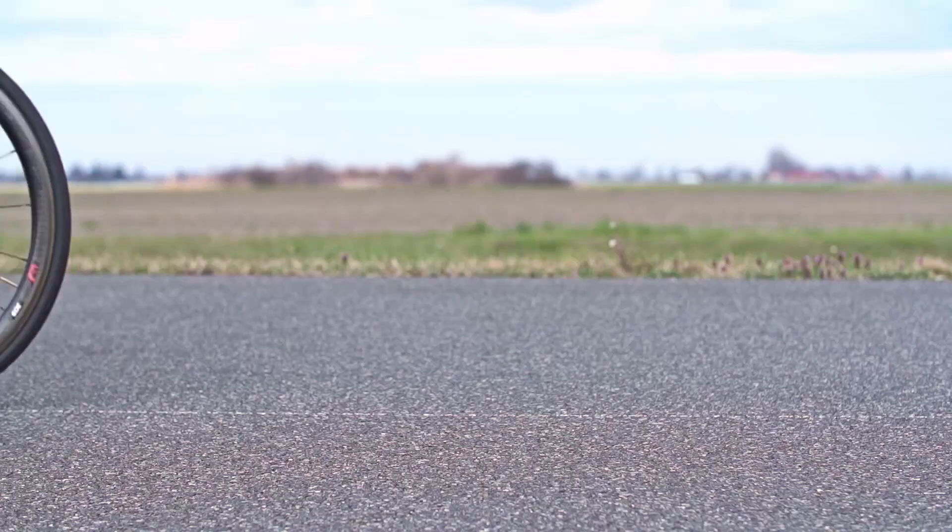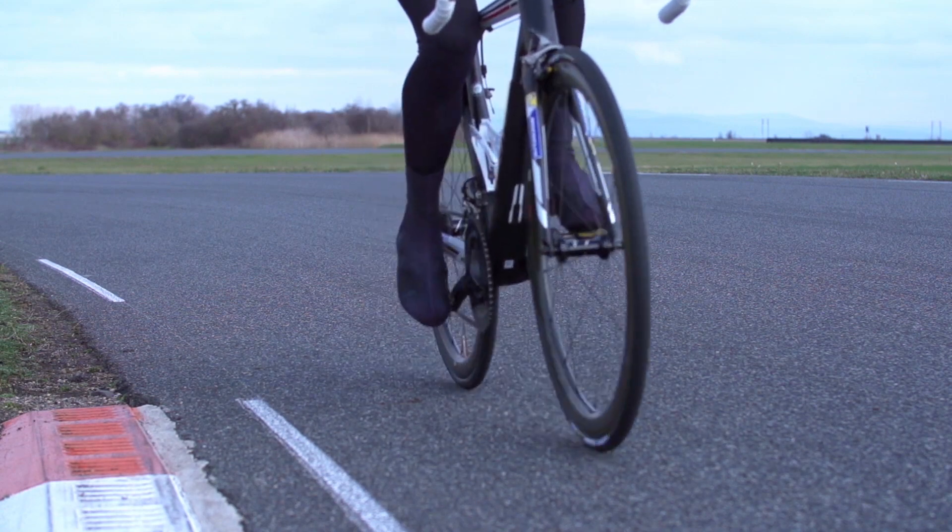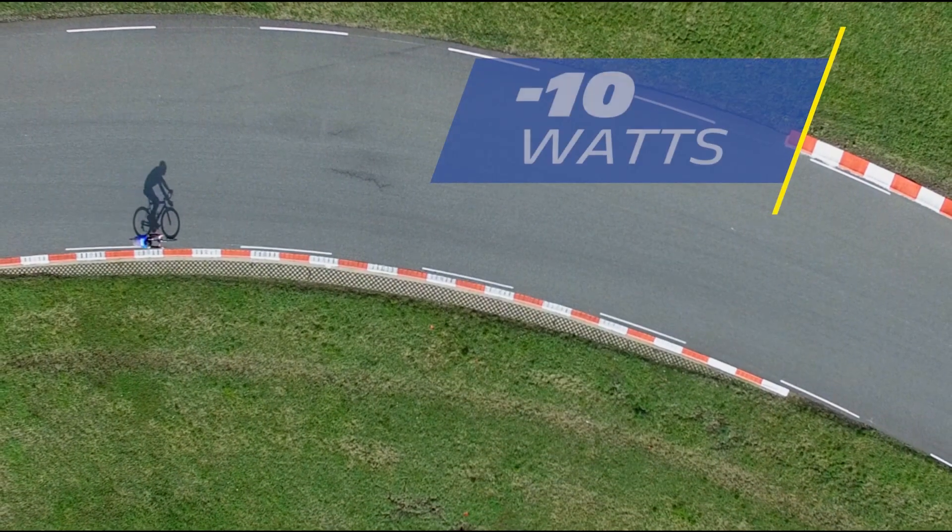There are three tires in the power range: power competition for road racing, power endurance for sportive riding, and power all season for winter riding. As well as improved grip and puncture protection, power competition offers a 25% reduction in rolling resistance — that's equivalent to a saving of 10 watts.